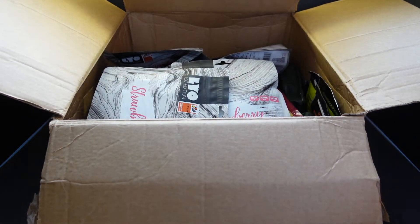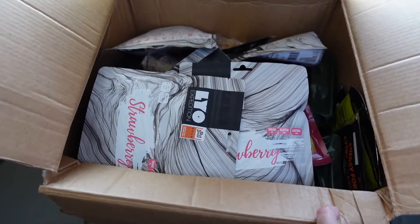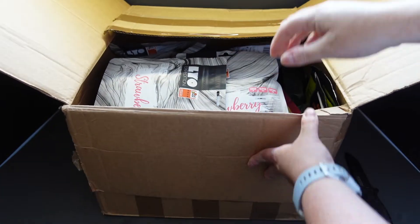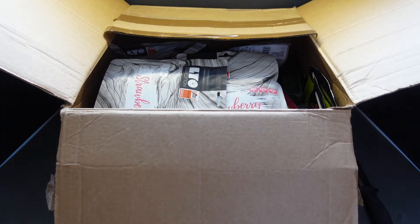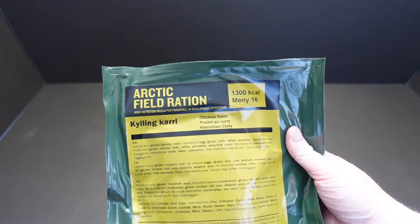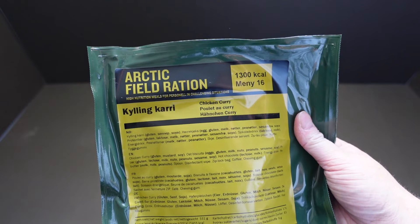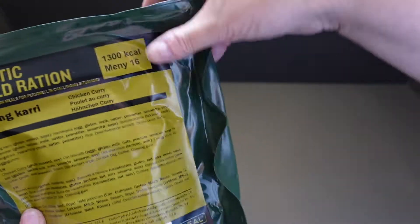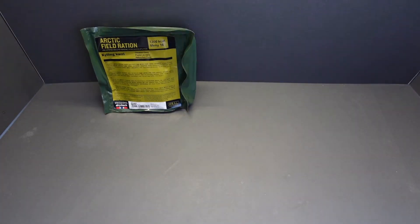There's a sneak preview guys - we have got lots and lots of goodies. So let's get this box out of the shot and get everything out and take a look. Let's empty this box. Right off the bat, we have Arctic Field Ration, Menu 16, 1,300 calories - chicken curry. You beauty.